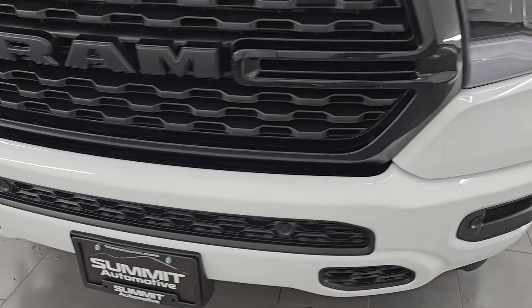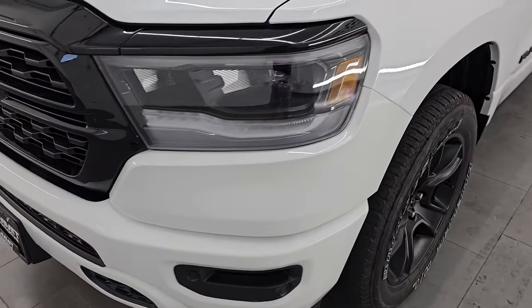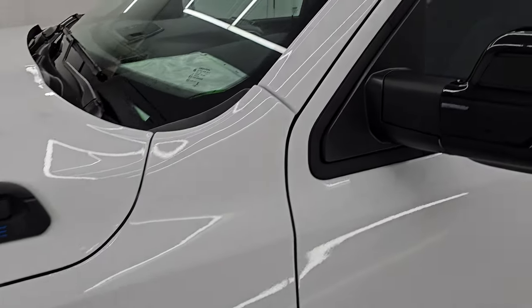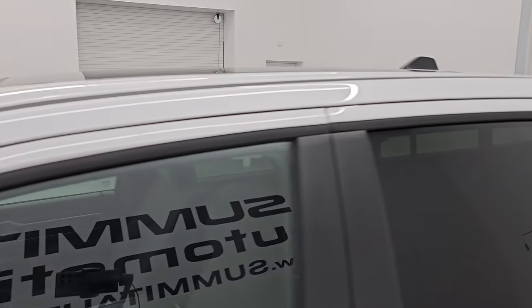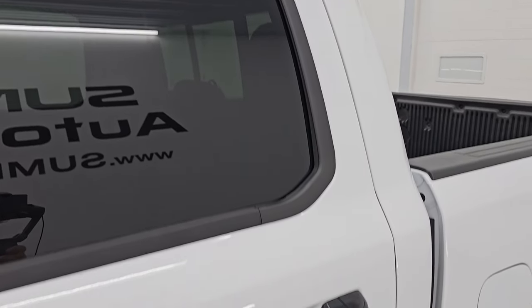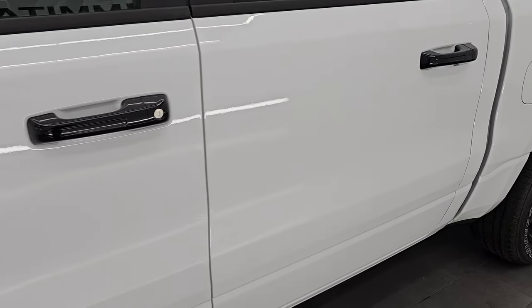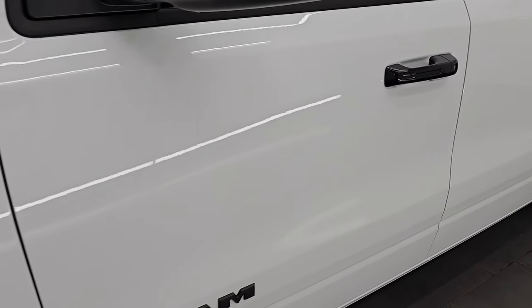I'm going to go all the way around in this video — inside, start it up, take a look under the hood, go underneath, show you all the options and give you the most accurate representation I can of the vehicle. Bright white clear coat is the color, paint code PW7. I'm going to link the original window sticker to this truck in the description below, so check that out.